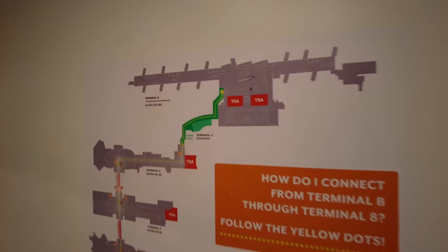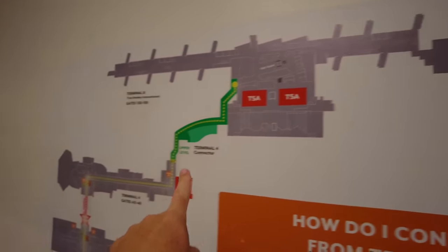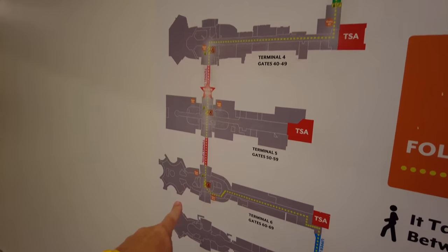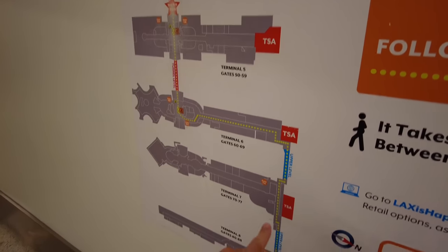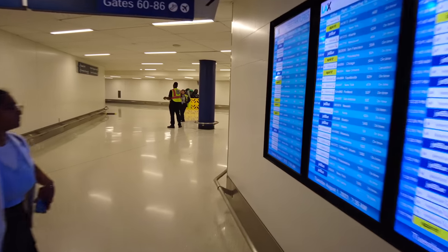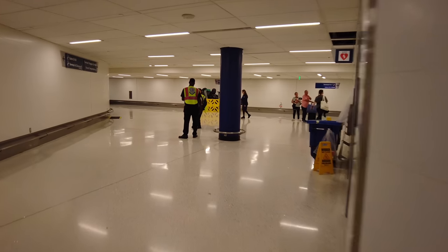So here's where we're walking: we started at the International Terminal, went through the Terminal 4 connector, went through this tunnel, and we're going to go through the next tunnel over Terminal 6 and then the bridge to Terminal 7. There's one more bridge that would take you to Terminal 8. Here it's actually nice and air conditioned — a welcome relief because it is quite warm down here.